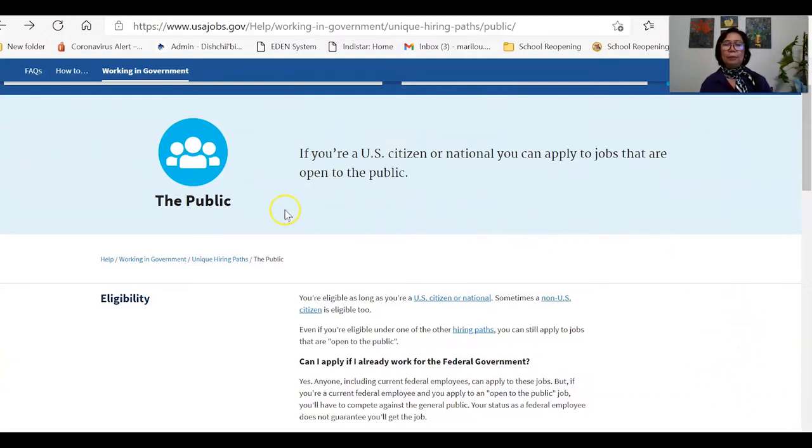Notice that this is a public website. It says that if you are a US citizen or national, you can apply to jobs that are open to the public. But if you go down to the eligibility section, it says you are eligible as long as you are a US citizen or national — but sometimes a non-US citizen is eligible too. And that is true for all jobs in the United States.